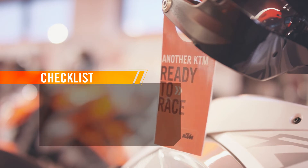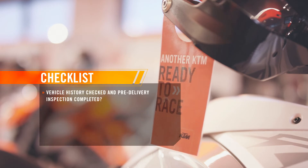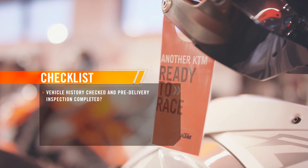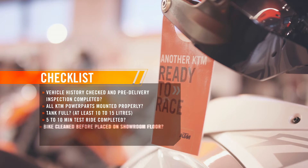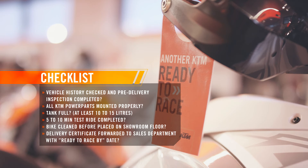Prior to customer collection, remember to ensure the proper execution of the pre-delivery inspection. Have your technician inspect the bike in detail and confirm that it is ready to be ridden. Make sure that all KTM power parts are mounted properly. A thorough preparation is the one that creates a sense of professionalism and premium service for the customer. Test ride for 5 to 10 minutes before registering the bike. Clean the motorcycle before placing it on the showroom floor. Forward the delivery certificate to the sales department and define a clear ready-to-race-by date for all departments — sales, service, and parts.